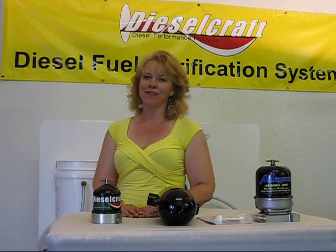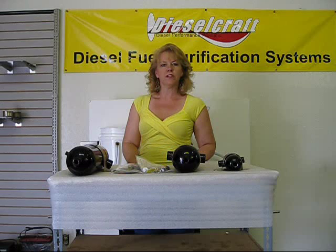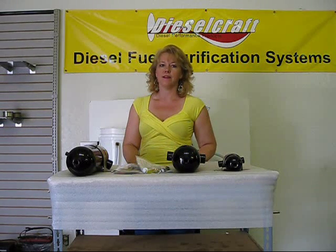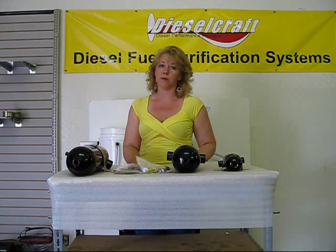Hi and welcome to Dieselcraft, where keeping your engine running is our business. Did you know diesel fuel quality is a question, not a guarantee? It is estimated that 8 out of every 10 diesel engine failures has been directly related to contaminated fuel.